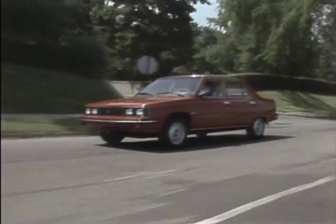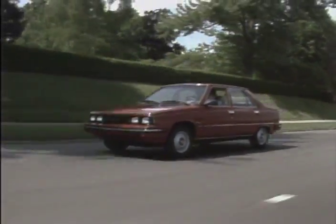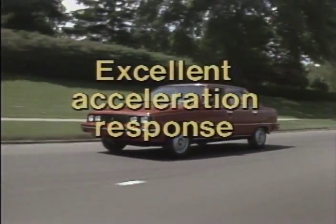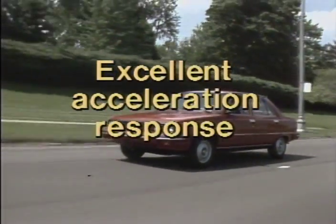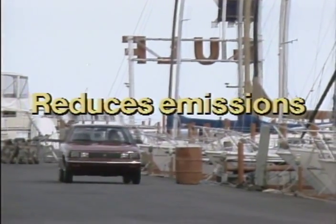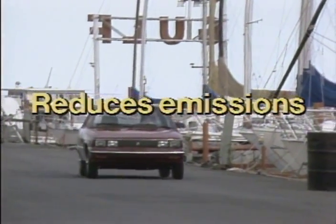Our fuel injection system operates with split-second speed thanks to the electronics. This means that the engine will provide excellent acceleration response over a wide variety of driving ranges. Fuel injection also reduces emissions because the combustion process is more complete.